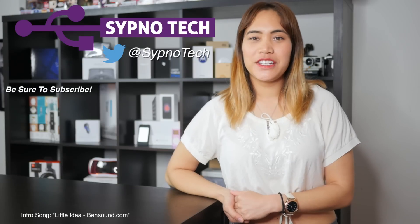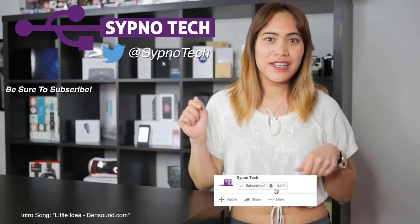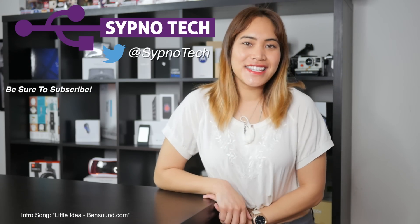If you like this video, be sure to like, comment, and subscribe. Hit the bell button below so that you don't miss a single video in the future. I'll see you guys next time. Bye!